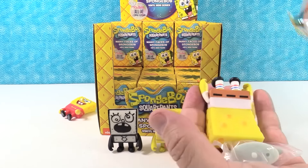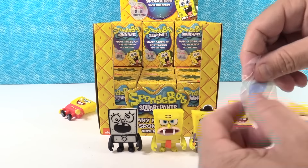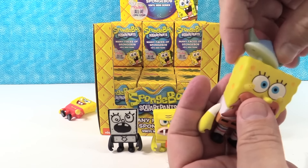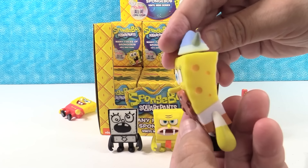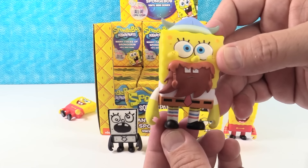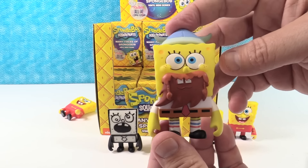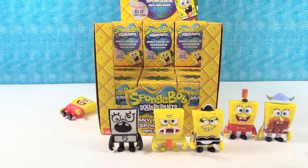Next up we have — oh nice! The Viking one! That's Dear Vikings. Spongebob has a Viking hat. He's so cool. I love the little braided — hoody hoody hoody. Happy Leif Erickson Day. That is cute. I like that. I like his eyes.